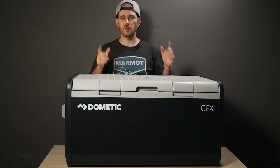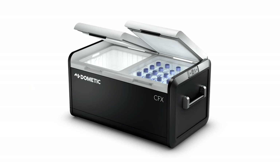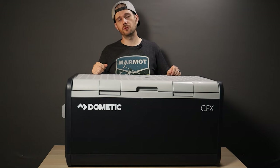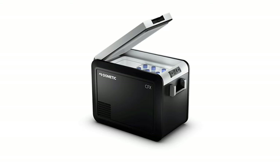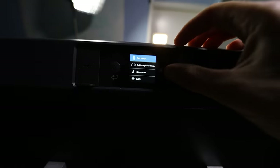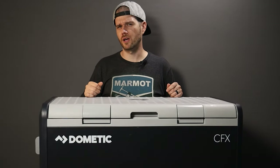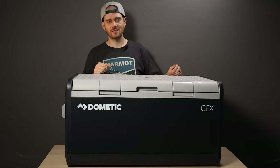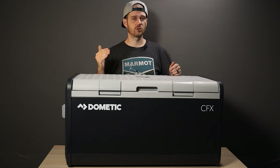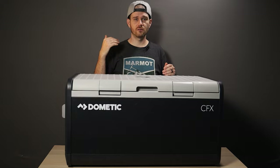This model only has one zone, which means everything inside will be pretty much the same temperature. There are other models with dual zones so you can have a fridge and a freezer section. But if that seems like too much space, there are smaller models available too. It's also high tech — there's an easy-to-read high-res display and buttons on the side so you can control temperature and monitor the cooler's performance. Plus a three-stage dynamic battery protection system that lets you set power draw to low, medium, or high battery protection.